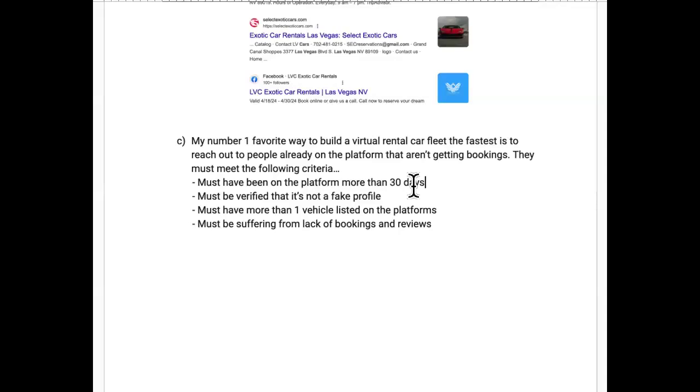Additional criteria: must be a verified profile, not fake. Must have more than one vehicle listed on the platform — often one vehicle has reviews and another doesn't, and they don't know the reason but we do. Most importantly, they must be suffering from a lack of bookings and reviews. You want to reach out to people where none of their vehicles are getting bookings — they need to feel the burn.